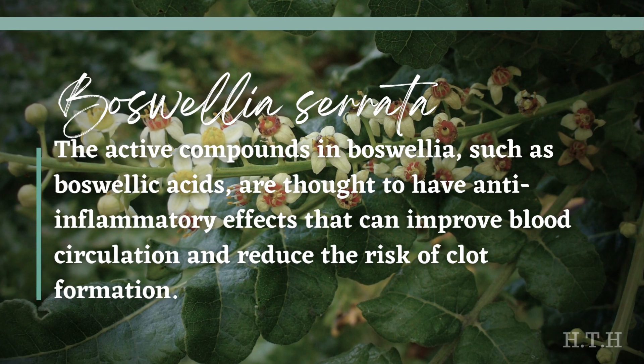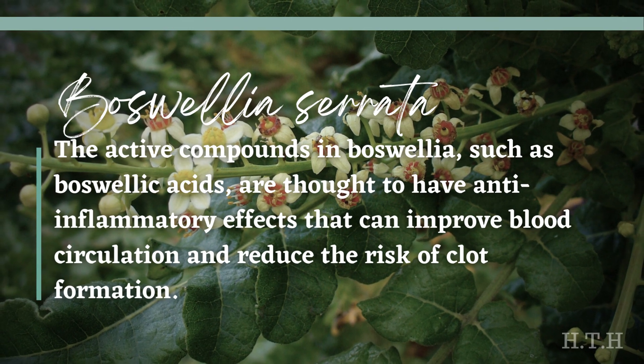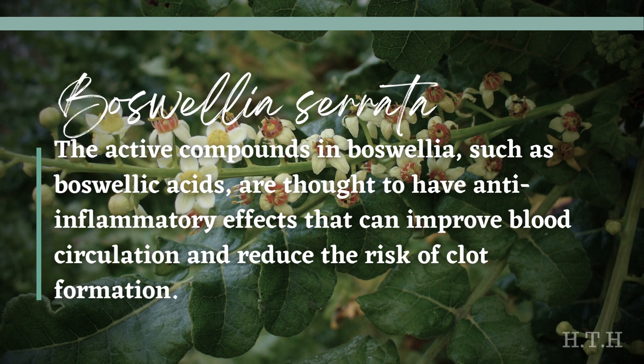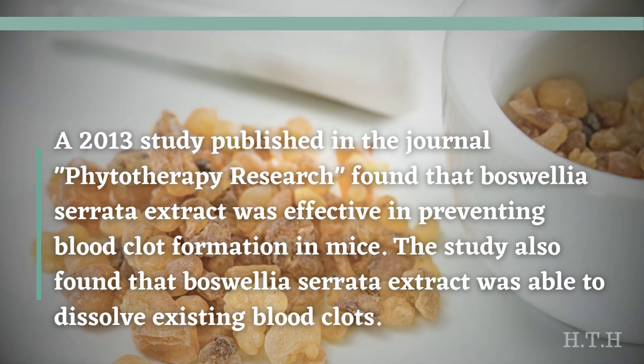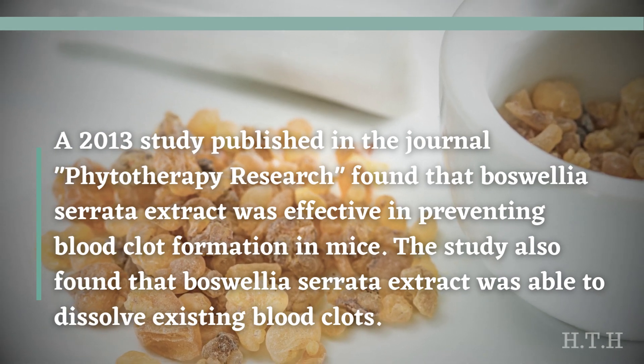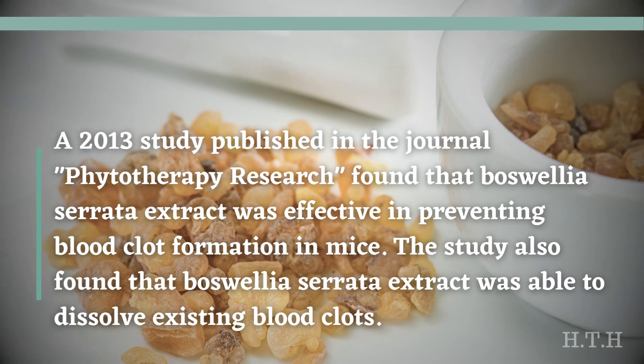Boswellia serrata, also known as Indian frankincense, is believed to potentially help prevent blood clots through its natural properties. The active compounds in Boswellia, such as boswellic acids, are thought to have anti-inflammatory effects that can improve blood circulation and reduce the risk of clot formation. A 2013 study published in the journal Phytotherapy Research found that Boswellia serrata extract was effective in preventing blood clot formation in mice, and was also able to dissolve existing blood clots.